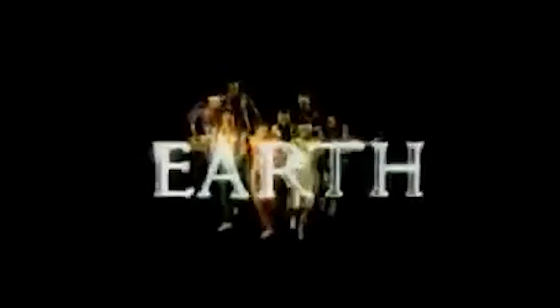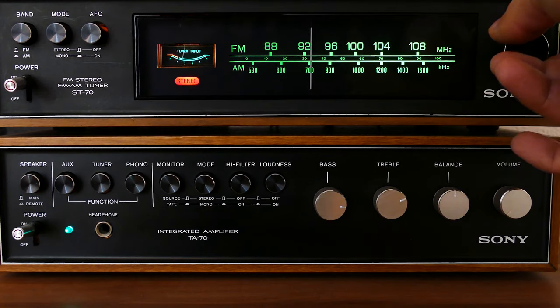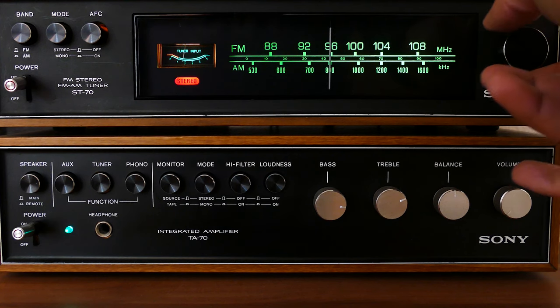Boomboxes were closely associated with cassette tapes. The built-in tape decks allowed users to play music from cassettes, record mixtapes, or even record songs from the radio, making them central to the mixtape culture of the time. They became symbols of urban street culture, particularly in the hip-hop and breakdancing scenes, often carried on shoulders and played in public spaces. Over the years, boomboxes incorporated technological advancements such as dual cassette decks, CD players, and early digital audio players. With the rise of the Sony Walkman and later digital music players, boombox popularity waned in the late 1980s and 90s, though they experienced a resurgence in the late 2010s with modern versions combining vintage aesthetics and modern technology.